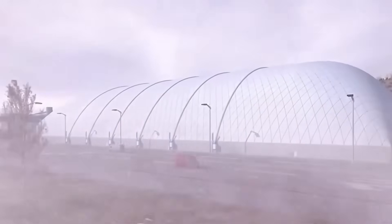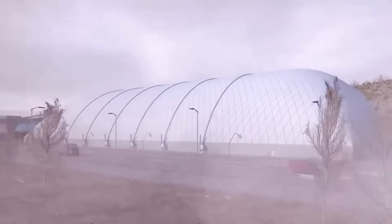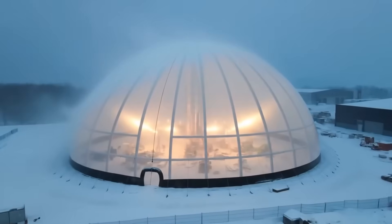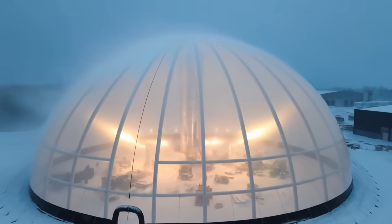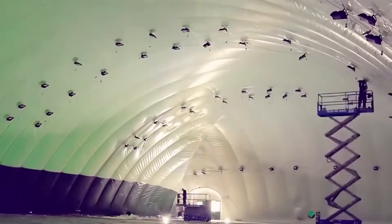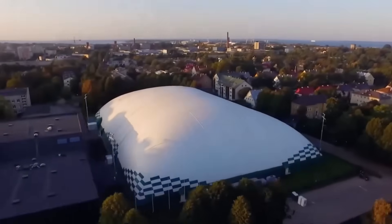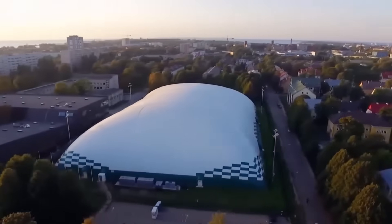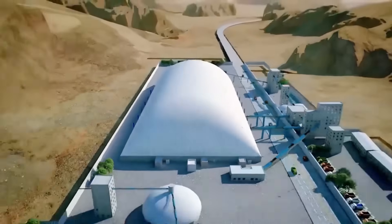In many northern countries, sites are forced to shut down for months each year. Inside a dome, none of that matters. These structures work in temperatures from minus 20°C to plus 50°C (-4°F to 122°F). Workers stay warm, materials stay dry, and projects stay on schedule. And when construction stays uninterrupted, productivity goes up — in some cases, 20 to 30% gains in output have been reported. That's not just faster, it's more predictable. And for big-budget projects, predictability is everything.